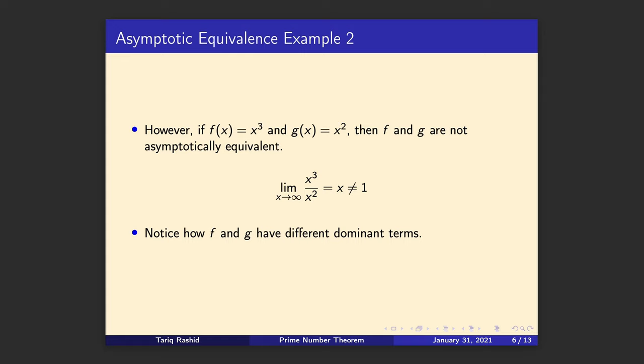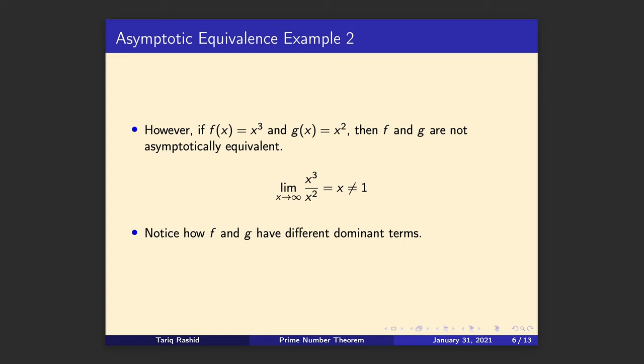Let's look at another example — this time two functions which are not asymptotically equivalent. If f(x) = x³ and g(x) = x², just by inspection the dominant terms are not the same; there's an order-of-magnitude difference. Let's work it through properly: the ratio is x³ over x², which is x, and as x gets larger this doesn't tend to 1, so they're not asymptotically equivalent. You can see they would diverge by an order of magnitude as x gets larger.